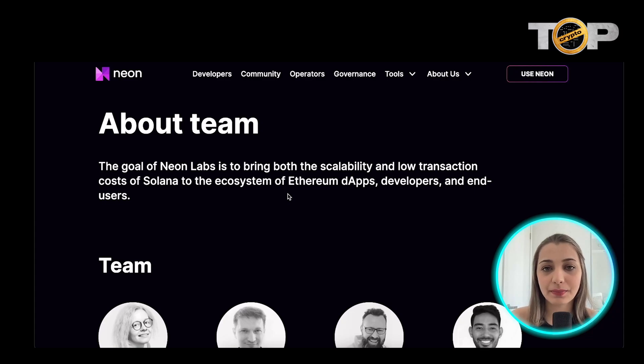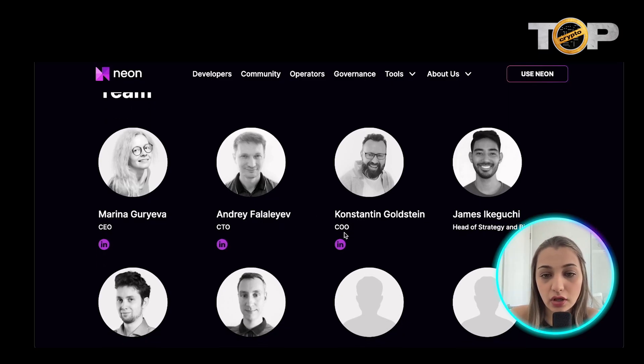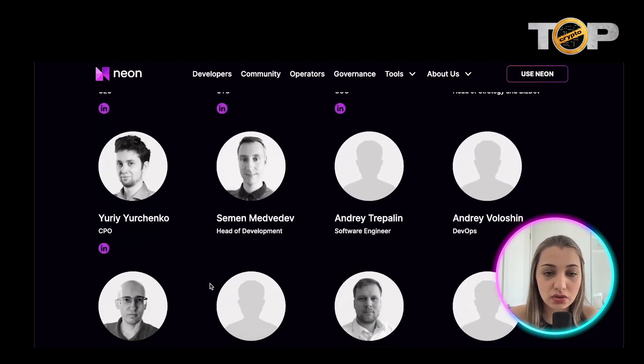Neon Labs basically aims to bring both the scalability and low transaction cost of Solana to the ecosystem of Ethereum dApps, developers, and end users. Here is the team working behind the project: Marina is the CEO, Andre is the CDO, Constantin is the COO, and James is the Head of Strategy and Business.